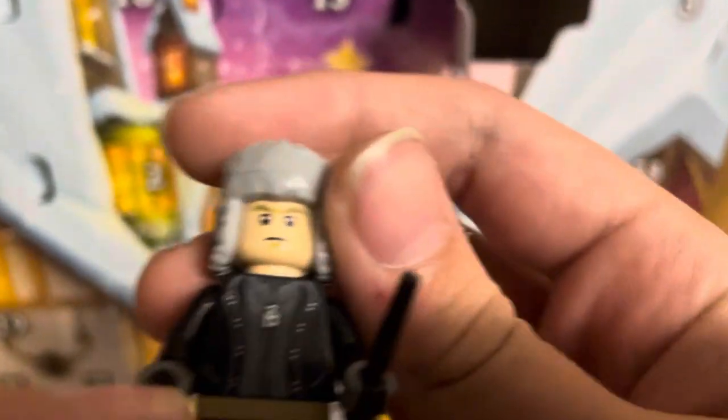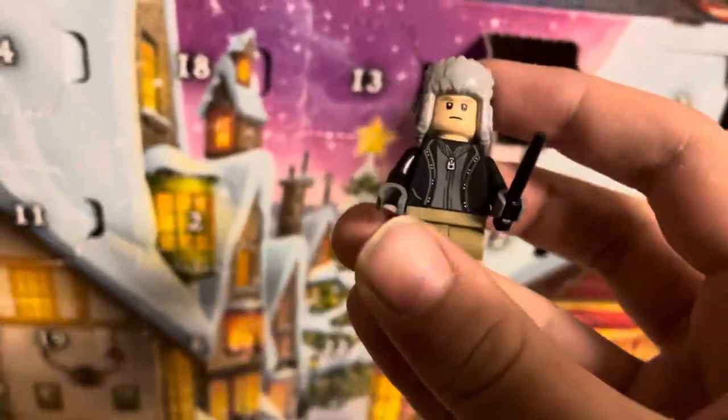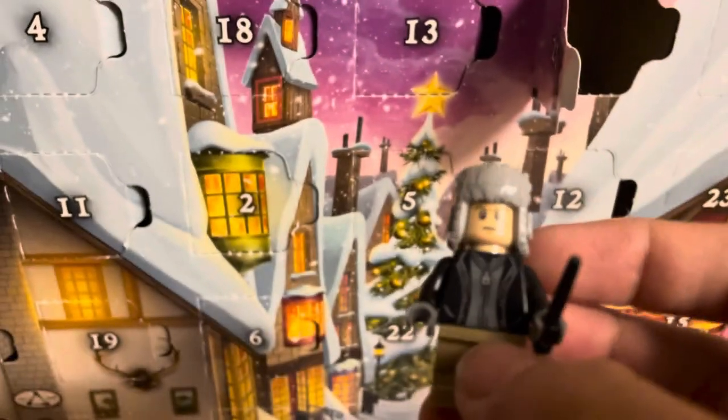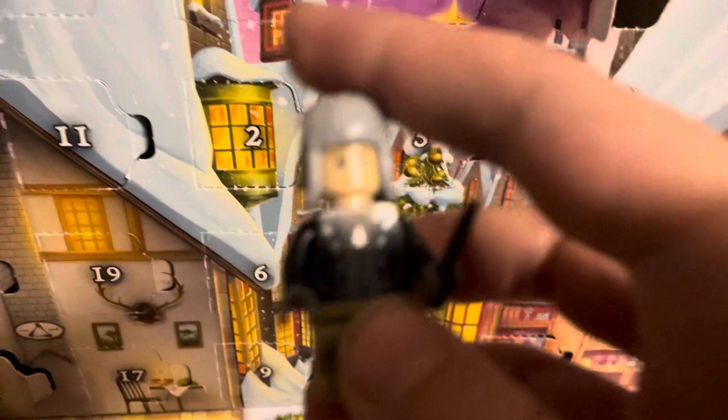He looks like he was almost pulled directly from Prisoner of Azkaban. Here's the picture of the graphic, and then here's Draco Malfoy. The jacket kind of reminds me of the original Marvel 2012 Nick Fury — or it might not be 2012, I might just be wrong on that.